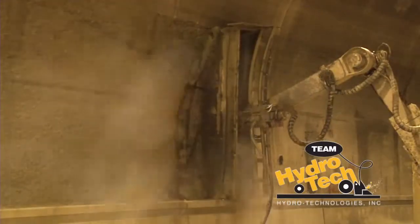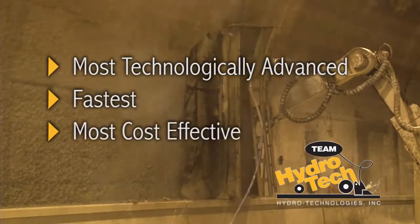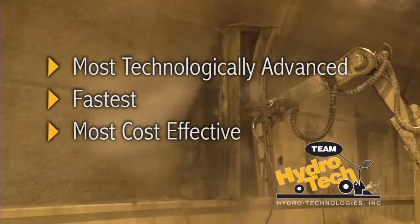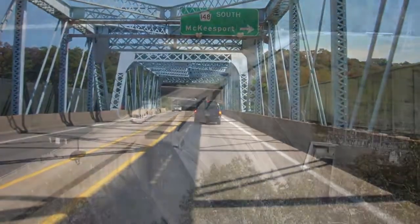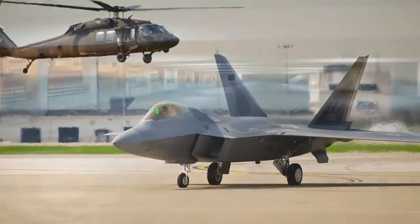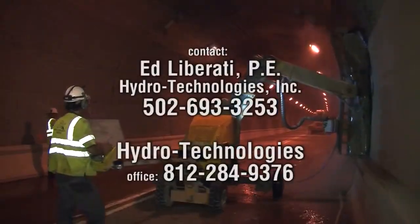Hydro demolition surface preparation is the most technologically advanced, fastest, and cost-effective method available today. Hydro demolition is also used on airports, bridge decks, dams, military bases, parking structures, piers, and where deteriorated reinforced concrete has to be removed to rehabilitate and preserve a structure.